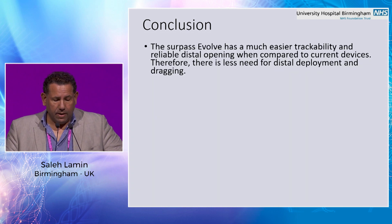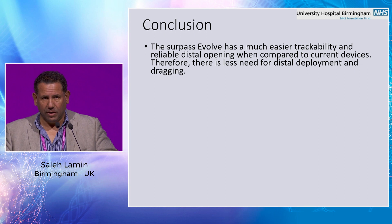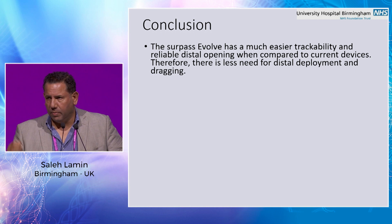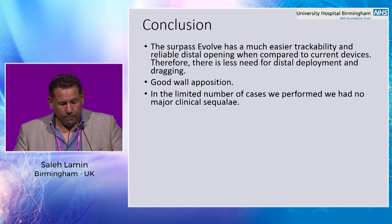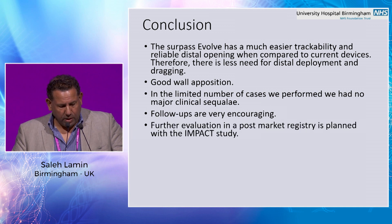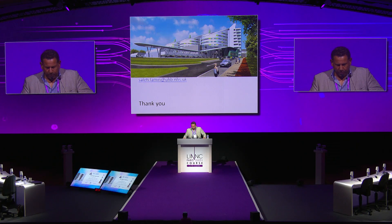In conclusion, the Surpass Evolve has much easier trackability — that's the main advantage. It tracks very well in tortuous anatomy and reliably opens distally and proximally. Therefore, there is less need for the drop-and-drag technique. Good wall apposition and good visibility. With our limited number of cases, we've had no major clinical sequelae so far. Follow-ups are very encouraging, and overall we have a very favorable experience with the device.